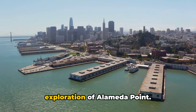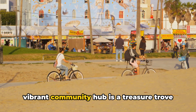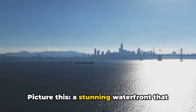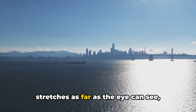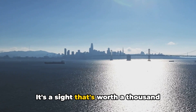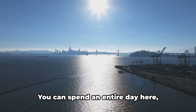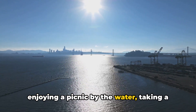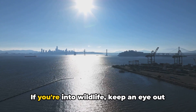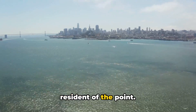Coming in at number 4 is the exploration of Alameda Point. This former naval air station turned vibrant community hub is a treasure trove of sights and activities. Picture this: a stunning waterfront that stretches as far as the eye can see, backdropped by the San Francisco skyline. It's a sight worth a thousand pictures, but even more worth experiencing in person. You can spend an entire day here, enjoying a picnic by the water, taking a leisurely bike ride, or even trying your hand at windsurfing. If you're into wildlife, keep an eye out for the elusive burrowing owl, a charming resident of the point.